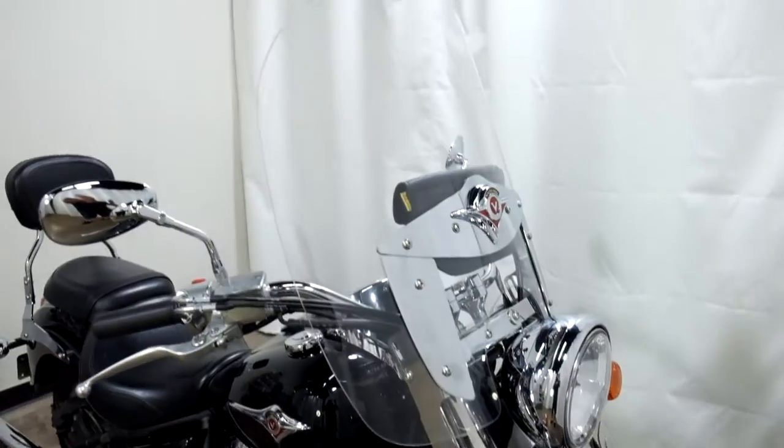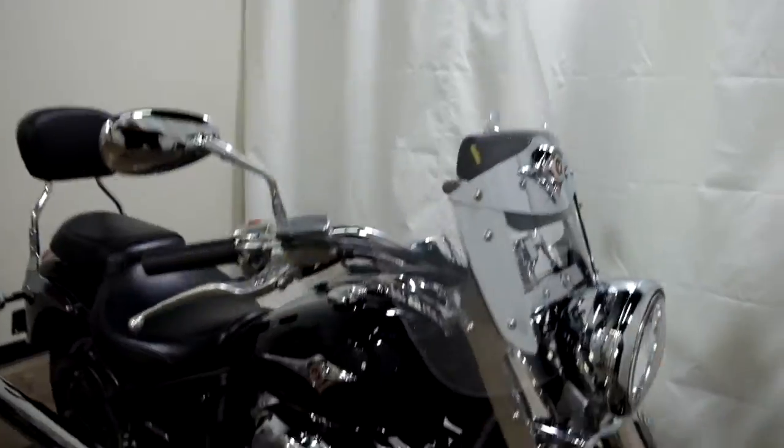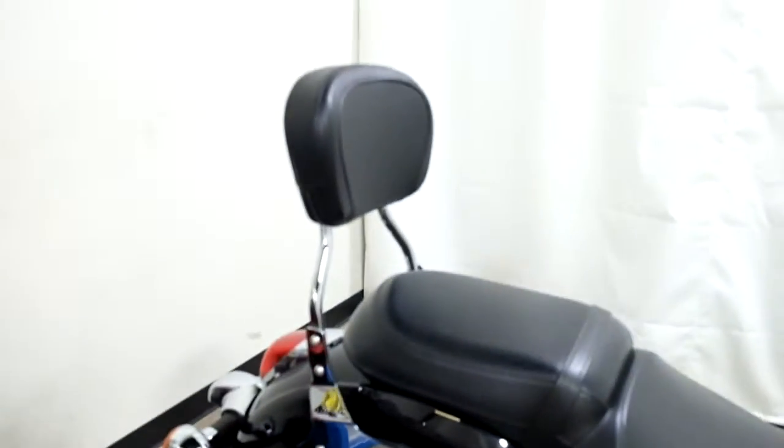A clear windscreen, clear windshield with tour pouch, footboards for the driver and a passenger backrest.